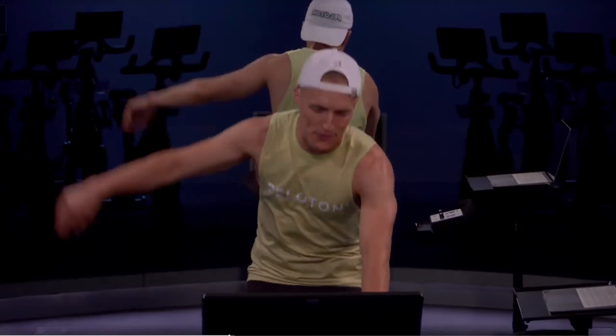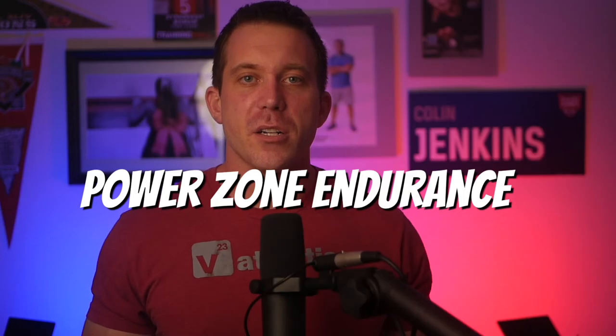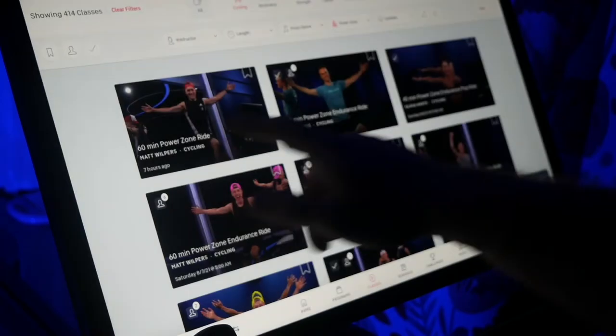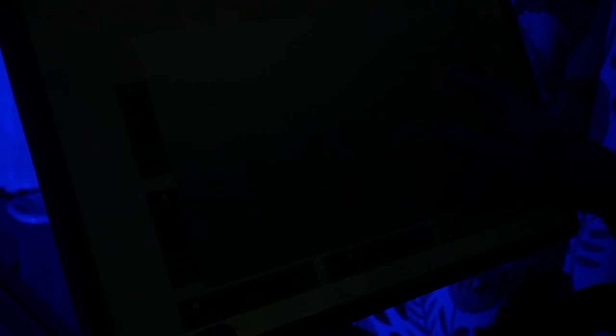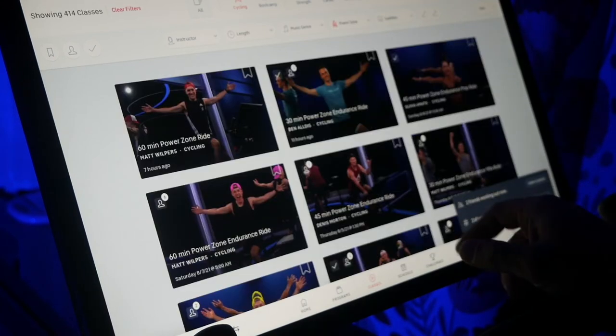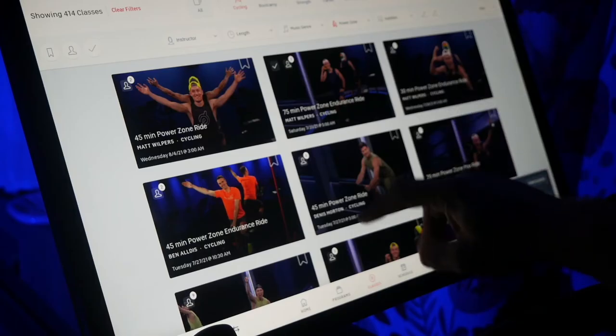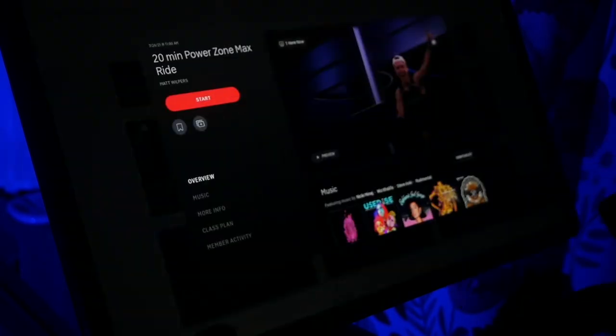PowerZone rides are currently taught by Matt Wilpers, Dennis Morton, Olivia Amato, Christine DeRocale, and Ben Aldis, and are broken into three categories: PowerZone Endurance, PowerZone, and PowerZone Max. PowerZone Endurance rides focus on lower intensities in Zones 2 and 3. Traditional PowerZone classes can include any of Zones 1-6 but typically focus on Zones 4 and 5. PowerZone Max classes can include any of the 7 zones but typically emphasize Zones 5 through 7.